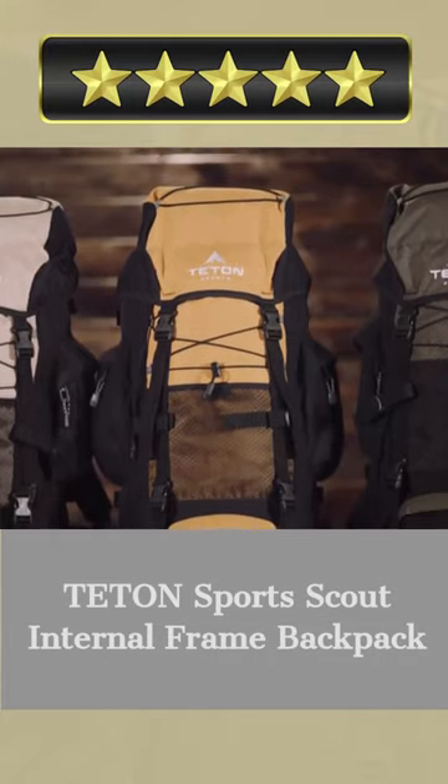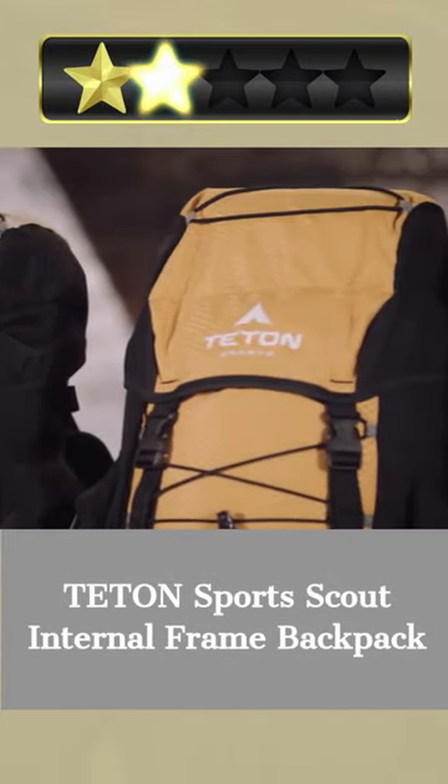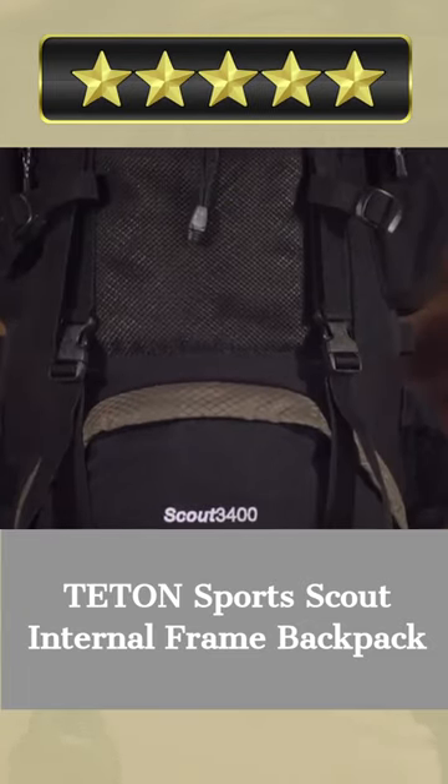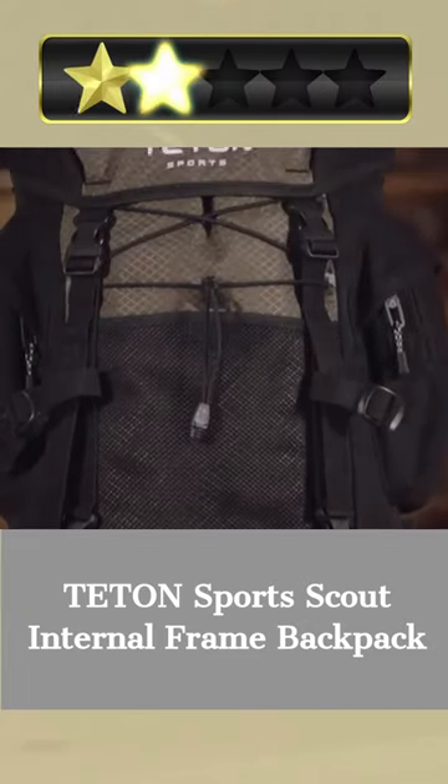Welcome there! Our today's pick for best lightweight backpack is Teton Sports Scout Internal Frame Backpack. Here's a quick review. If you're going on an adventure, bring along this Teton Sports Scout Internal Frame Backpack.